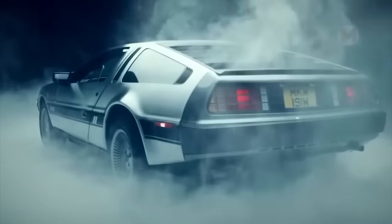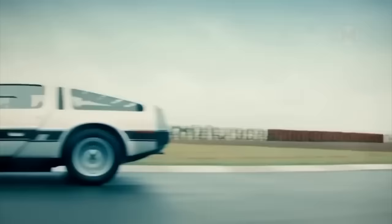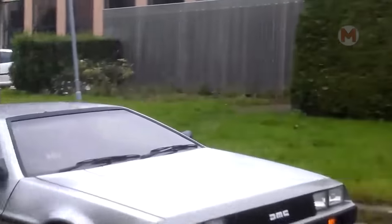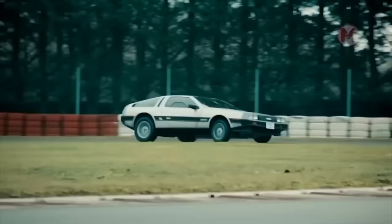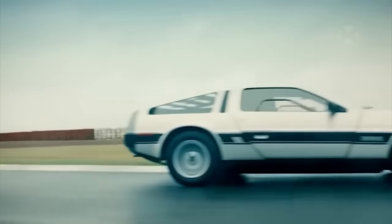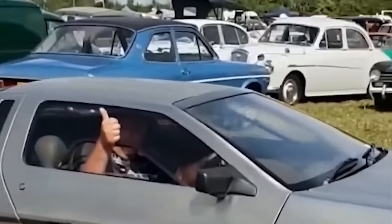It's time for a truly iconic car — the DMC DeLorean, which became a real star thanks to its appearance in Back to the Future. It also has an amazing engine: a V6 with 130 horsepower, which allows one to reach speeds of up to 160 miles per hour. It looks impressive, doesn't it?